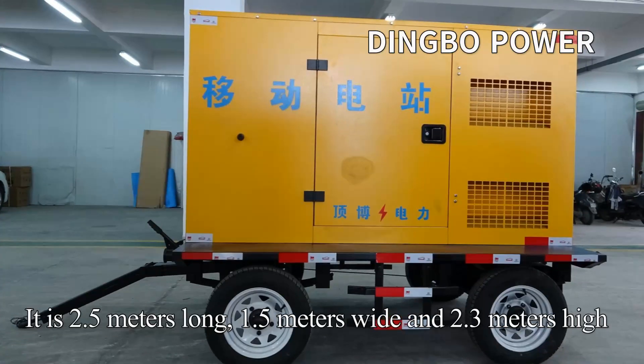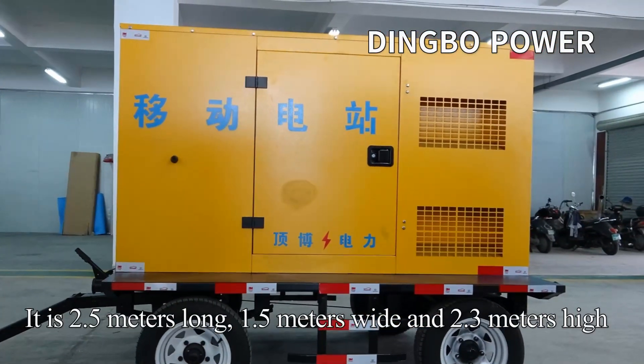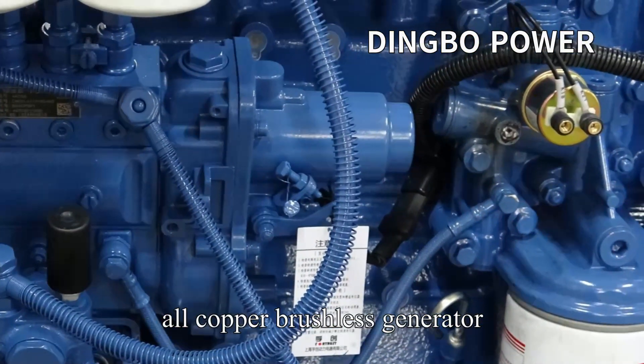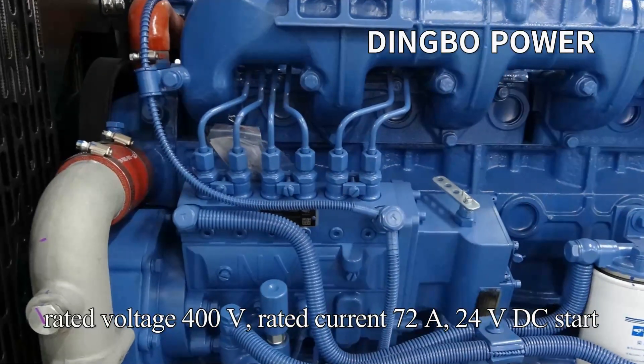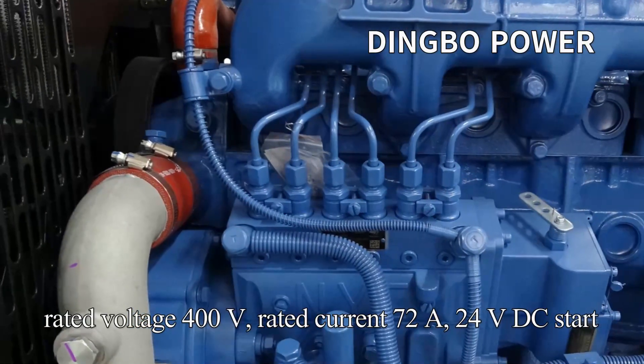It is 2.5 meters long, 1.5 meters wide and 2.3 meters high. It adopts a Yaki inline 6-cylinder turbocharged engine, all copper brushless synchronous generator, rated voltage 400 volt, rated current 722 ampere, 24 volt DC start.